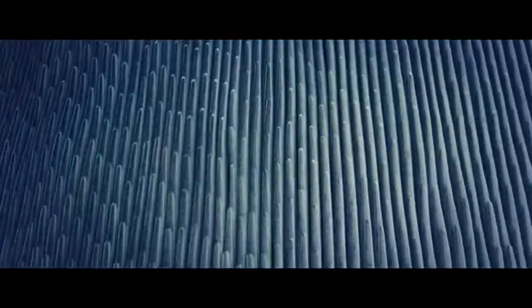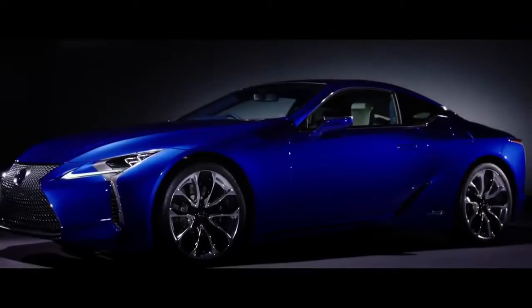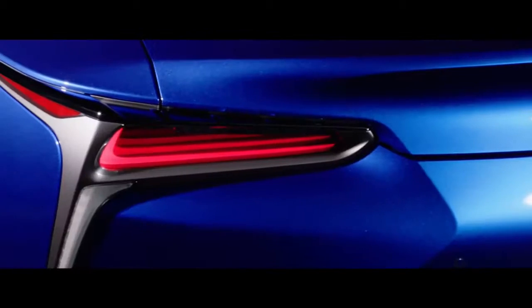Considering the state of the crossover craze market, that should be a surprise to absolutely no one. Still, customers demand more, and automakers are happy to deliver. Currently, Lexus has a three-row crossover-shaped hole in its lineup. Soon, that gap will be filled by the new 7-passenger 2018 RX 350L and RX 450HL.